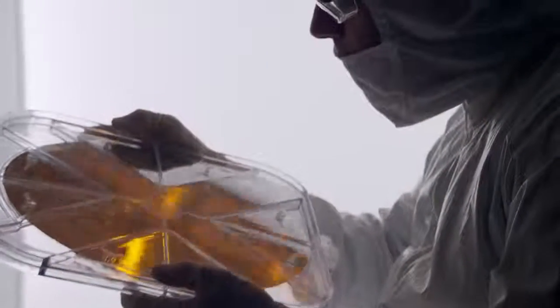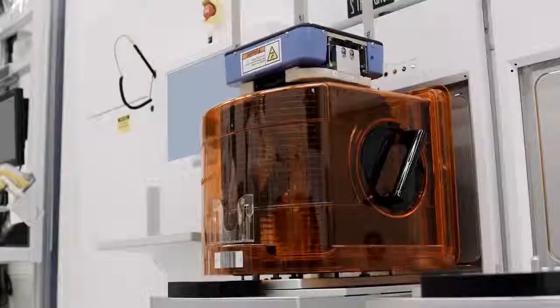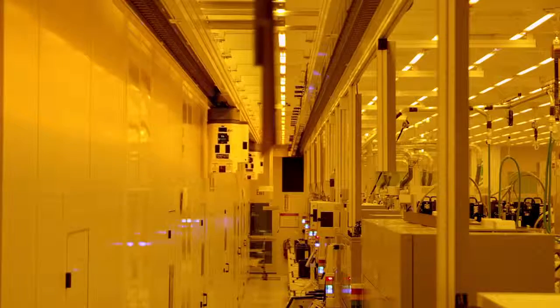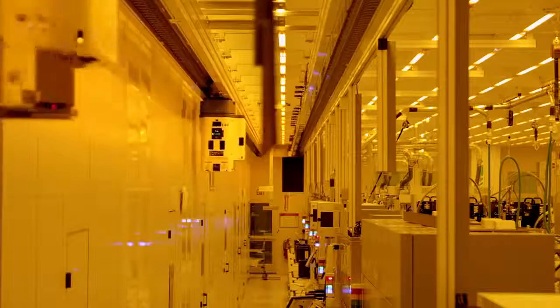Our wafers are 12 inches in diameter and we move 25 of them at a time in a box. It just weighs too much for one person to do repetitive moves, so we had to automate them.